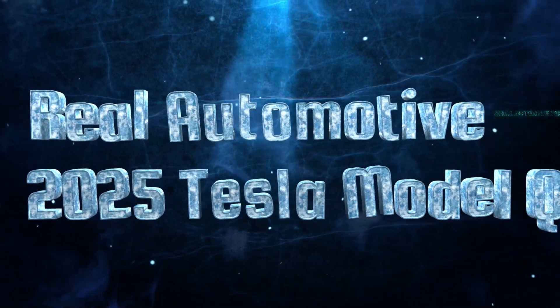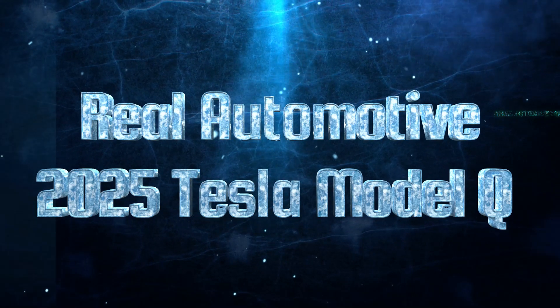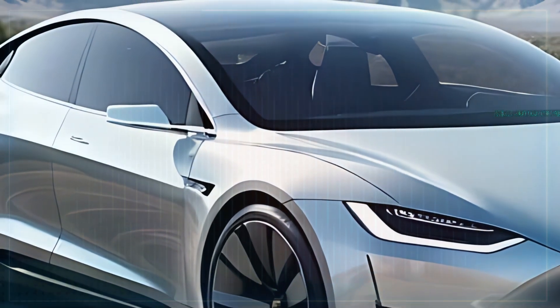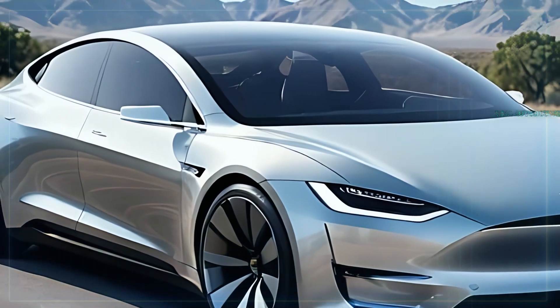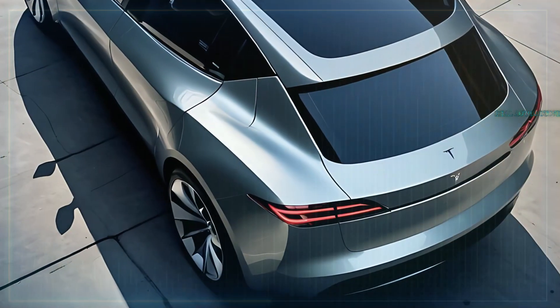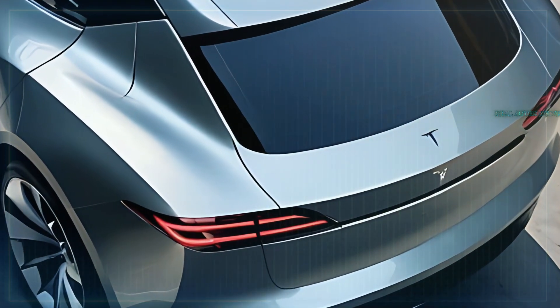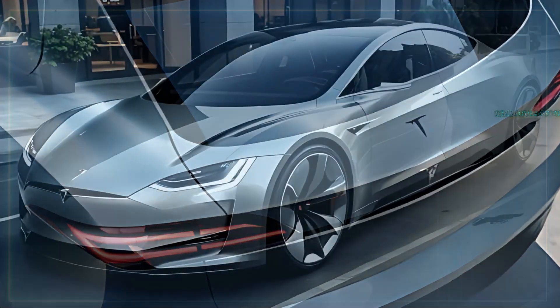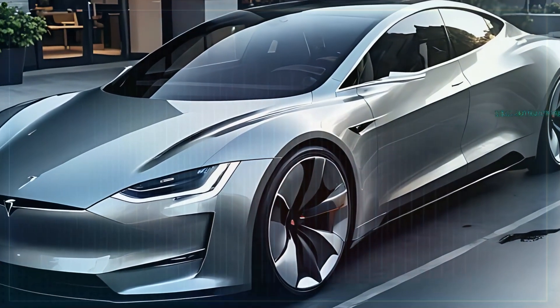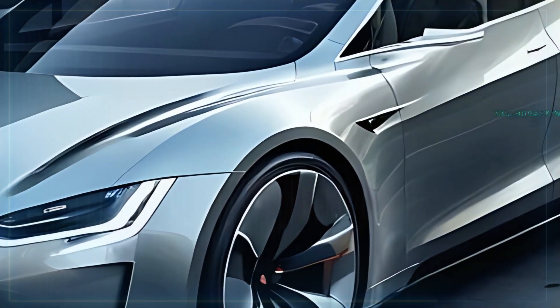And there you have it — the Tesla Model Q is here, set to revolutionize the way we think about affordable electric vehicles. If you're ready to be part of the electric future, hit subscribe, tap that notification bell, and stay tuned for more updates on Tesla and other groundbreaking tech. Thanks for watching, and we'll see you in the next video.